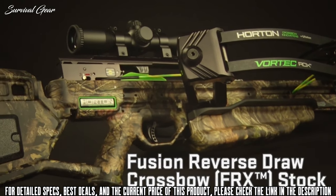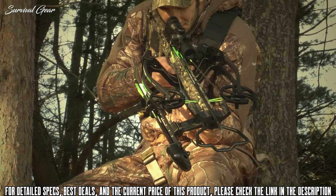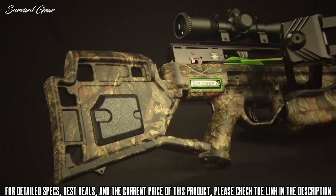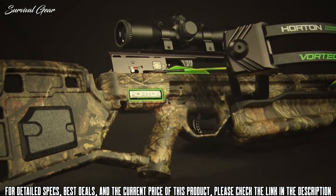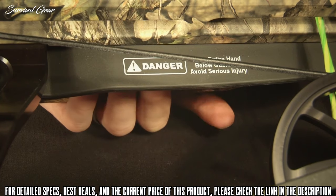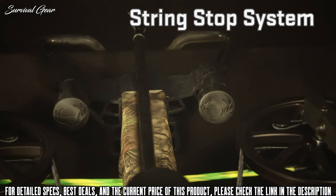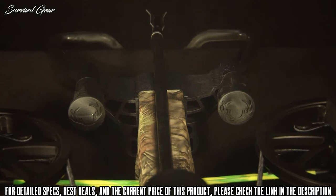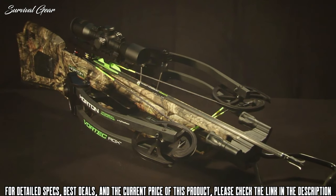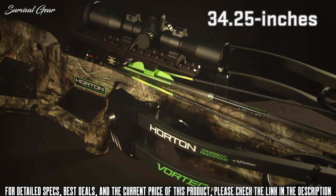The Vortec's lightweight Fusion Reverse Draw Crossbow FRX stock is configured with optimal comb height and length of pull. Made from Poly-1 On-Force LFT, the stock uses strategically placed cutouts to reduce weight and improve handling and balance. Rubber safety wings on top of the crossbow's foregrip help prevent a shooter's foregrip fingers and thumb from moving above the flight deck while shooting. A string stop system is included to install at the end of the barrel to further reduce noise and vibration. Double dip fluid imaged in Mossy Oak Breakup Country Camo, the Vortec RDX weighs in at 7.6 pounds and is only 34.25 inches long.